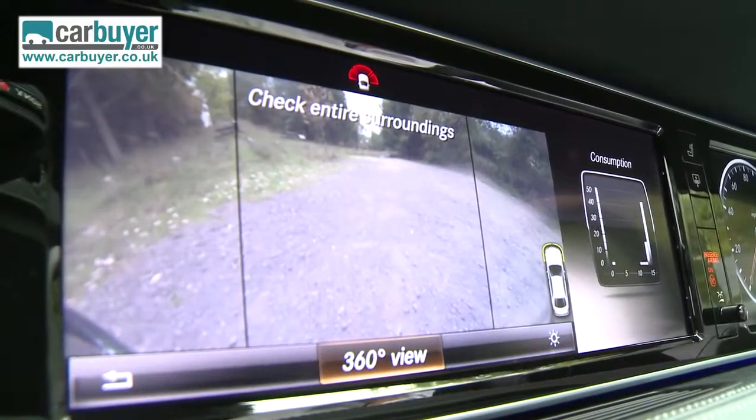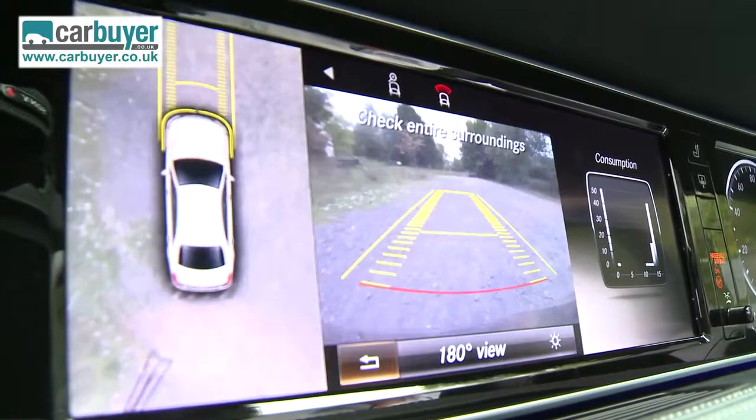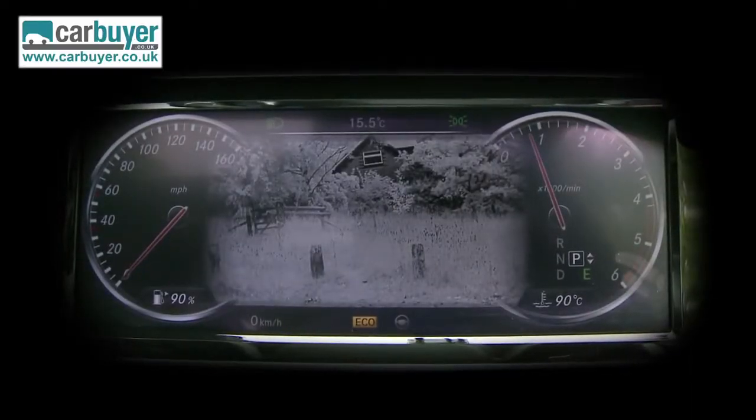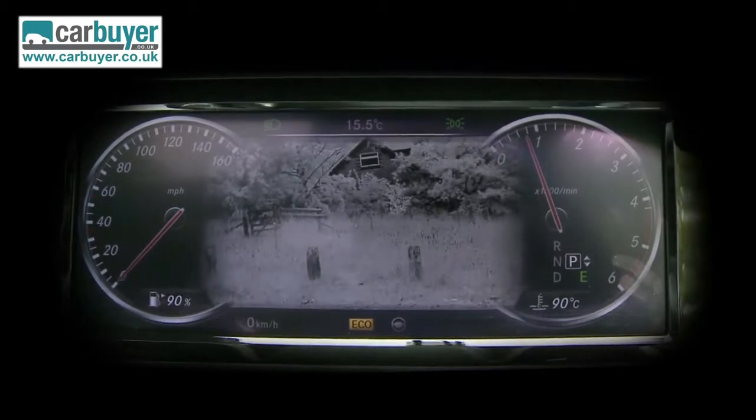This car also has a 360-degree view camera, which is very handy on such a big car. It's also got a night vision mode to warn you of potential hazards lurking in the dark.